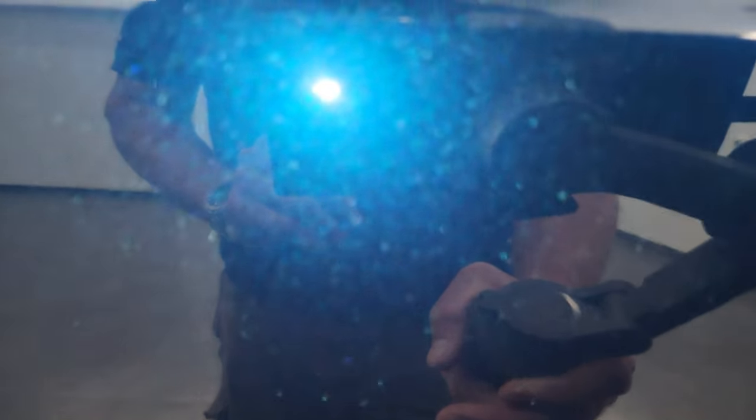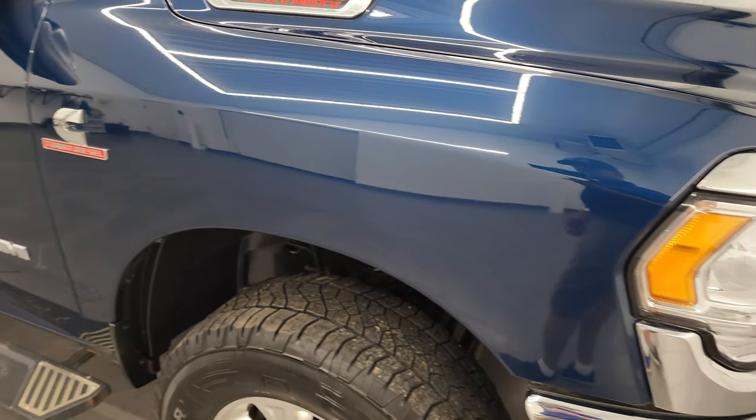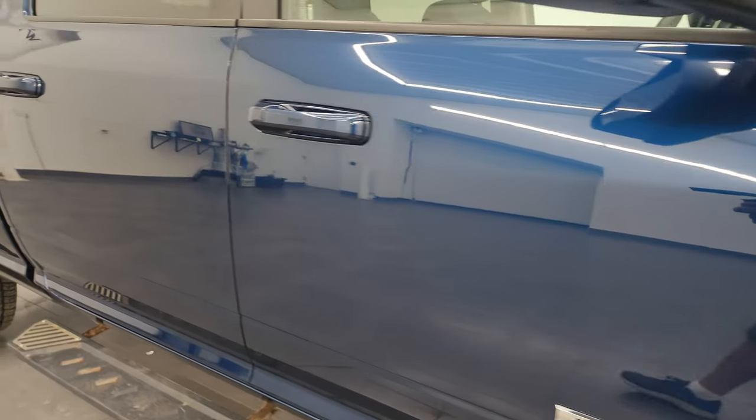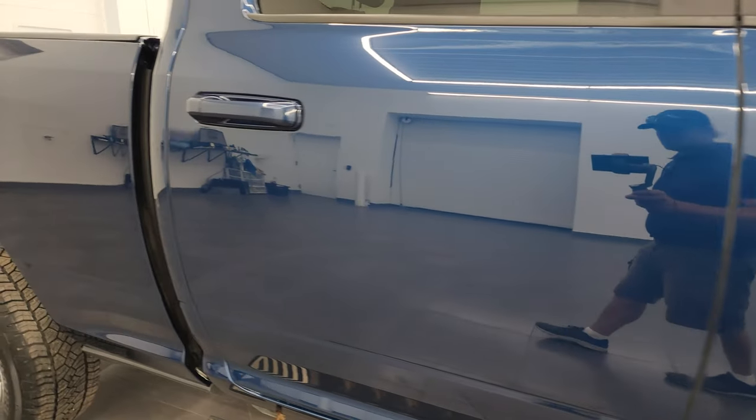Patriot Blue Metallic has got a lot of metal flake in it — one of my favorite colors on the Rams. As you go down this side of this 2022 Ram 3500, take note of how clean that body is, how reflective and mirror-like that paint is.